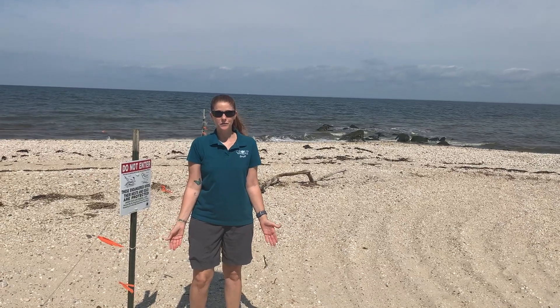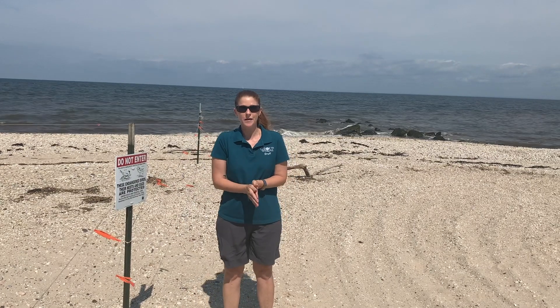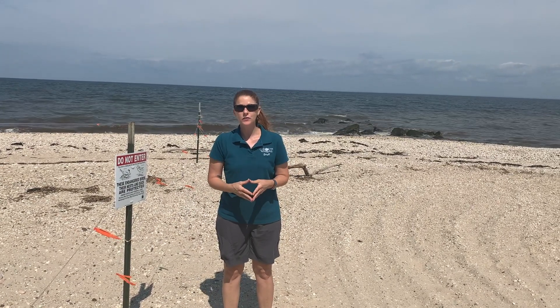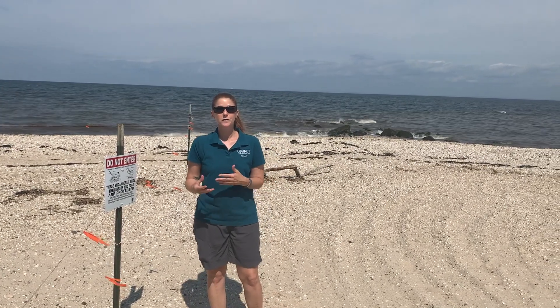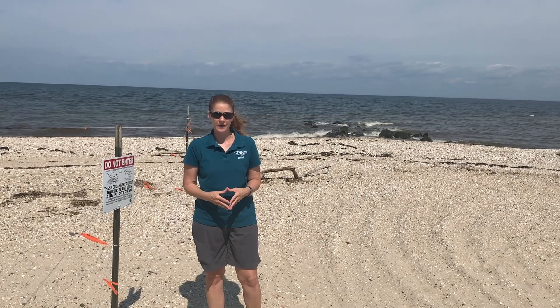Hi, I'm Tyra Lynn Reynolds with Group for the East End, working with the Girl Scouts to talk to you about Hallock State Park in Riverhead. It opened in 2017, so it's a fairly new state park here on Long Island and definitely worth coming to see.